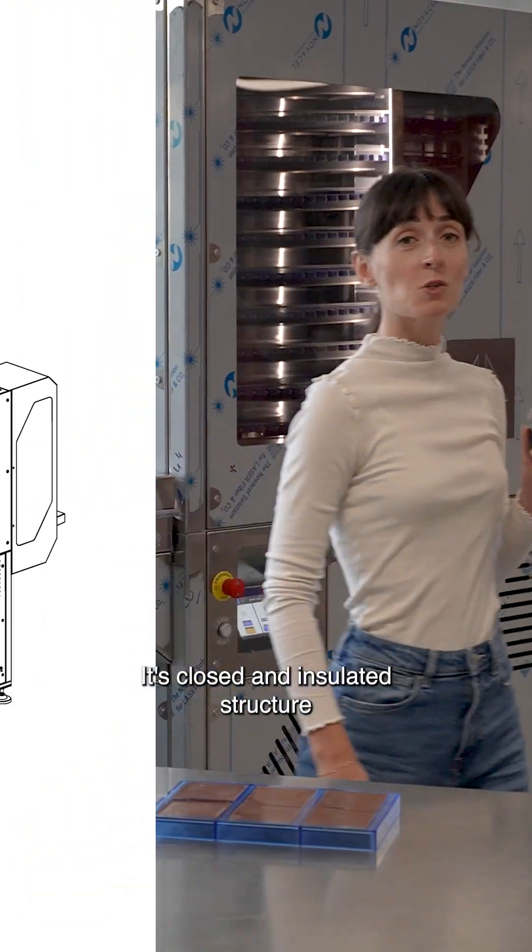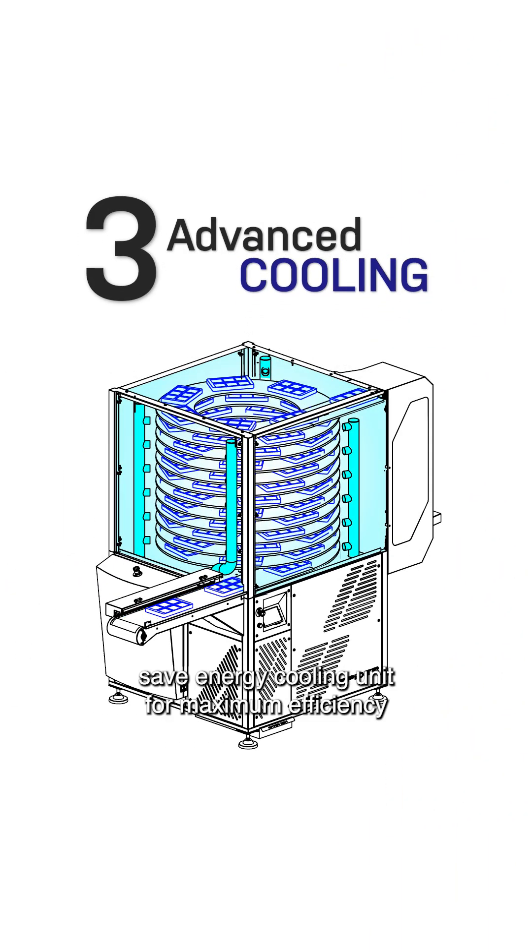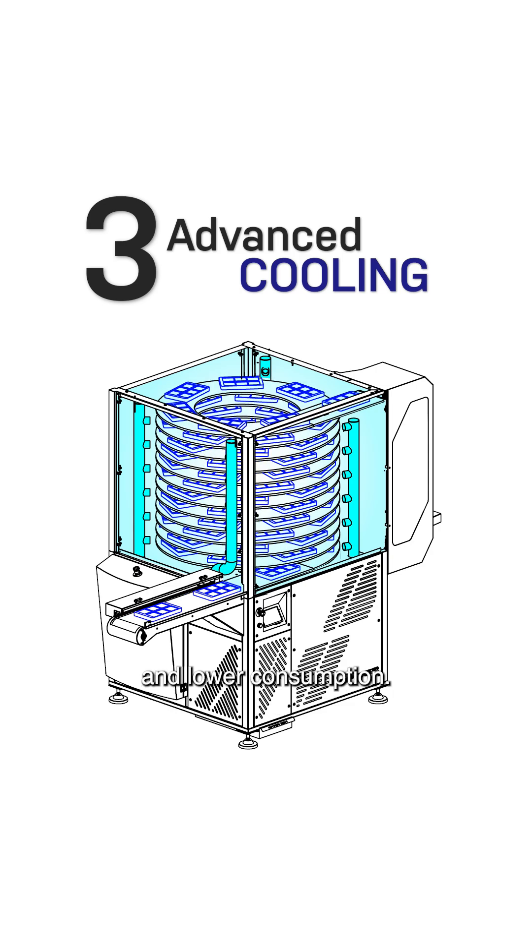Its closed and insulated structure guarantees uniform cooling. Save energy cooling unit for maximum efficiency and lower consumption.